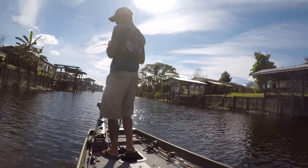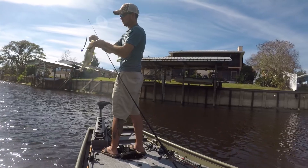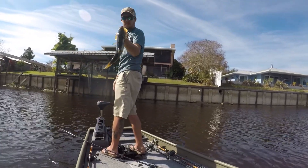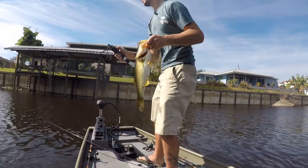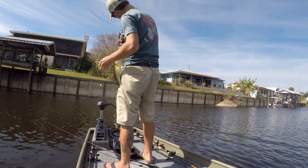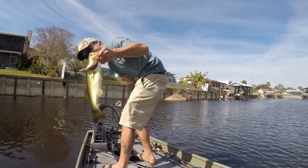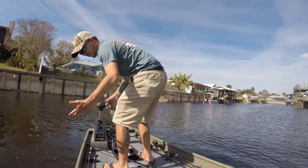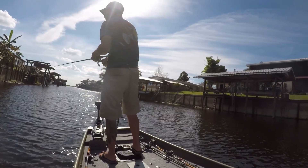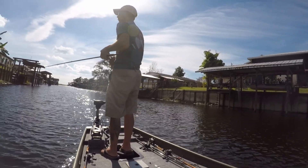There we go, good one! I thought the bite was over but apparently not. Skinny one though — just to get an idea, one and a half. Got me all wet! That was at the very end of the dock right there.